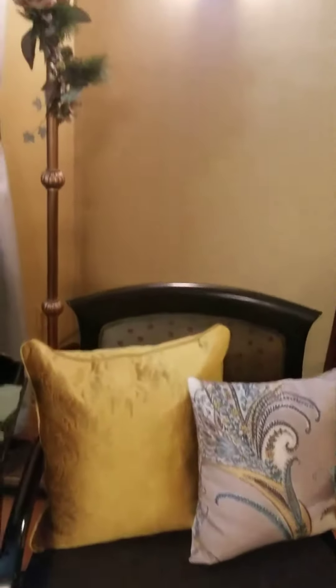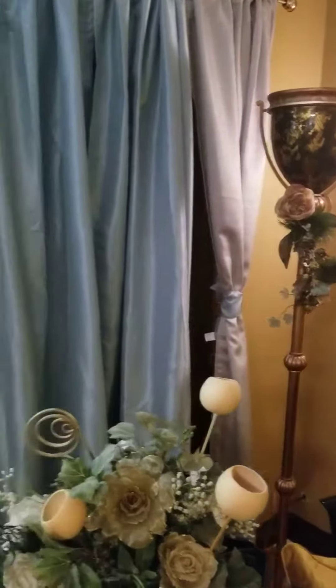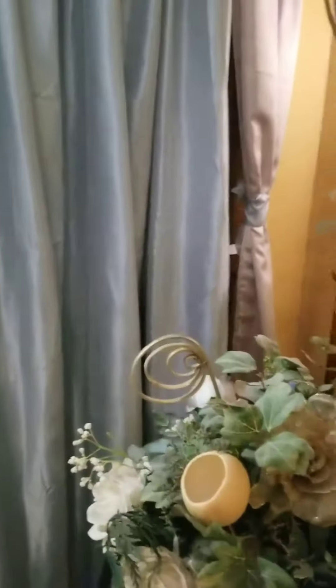We've been here about a year and four or five months, and we're trying to get our home together. That ottoman came from Deja Vu. And a gray rug.